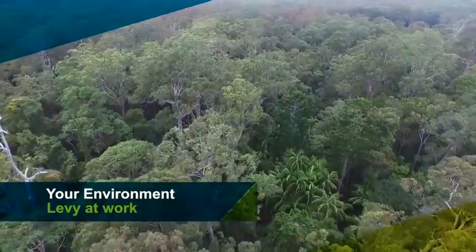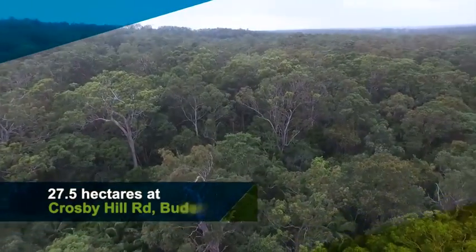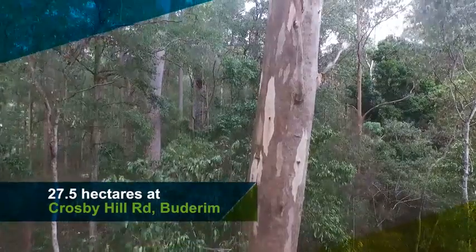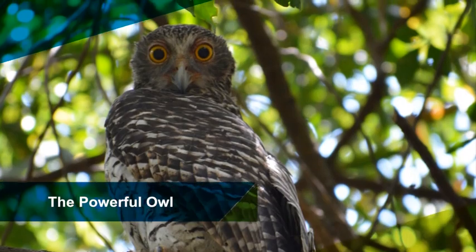Thanks to your environment levy, a 27.5 hectare eucalypt and rainforest habitat in the heart of Budrum will be protected and enhanced for future generations. It's home to tall habitat trees and protected plants and animals, including the biggest owl in Australia — the powerful owl.